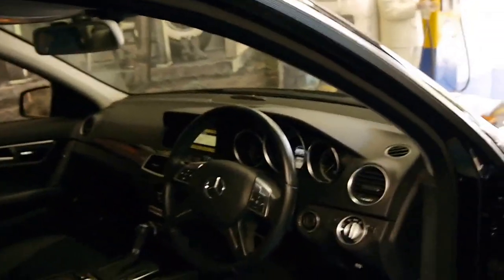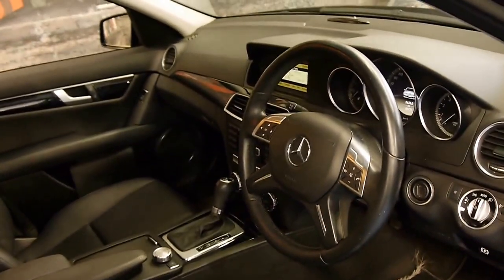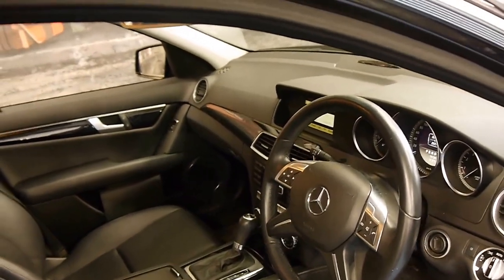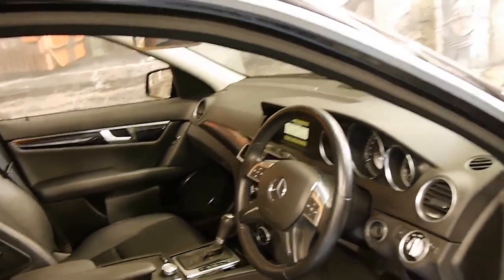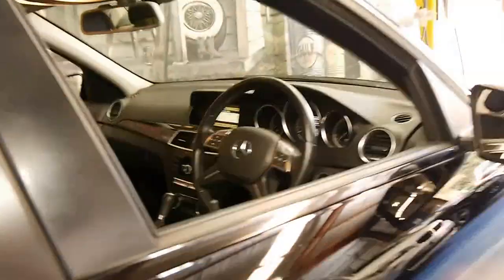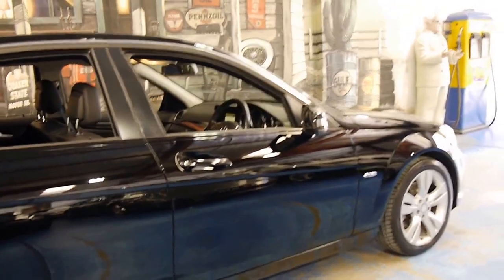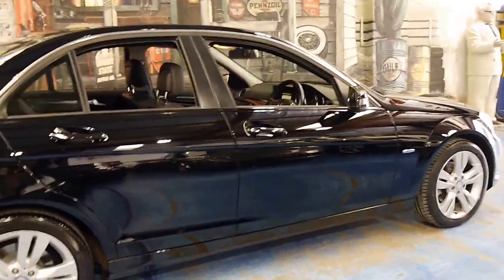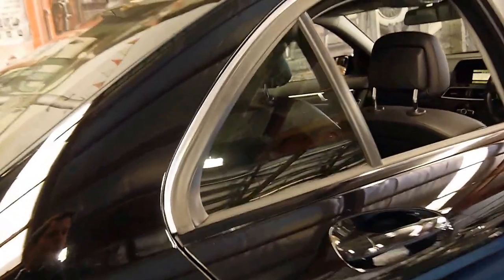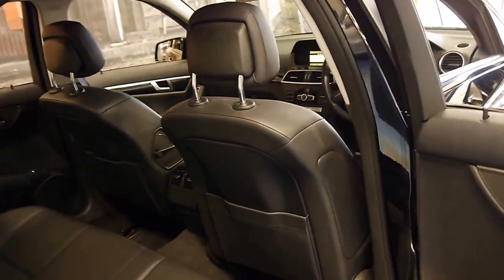This car comes with Bluetooth, and what's most impressive is it's only done 20,000 kilometres. Not only has it only done 20,000 kilometres, it's had three services from a Mercedes-Benz dealership. We see some of these low kilometre cars which have travelled such little kilometres over the years that they're not serviced very often.